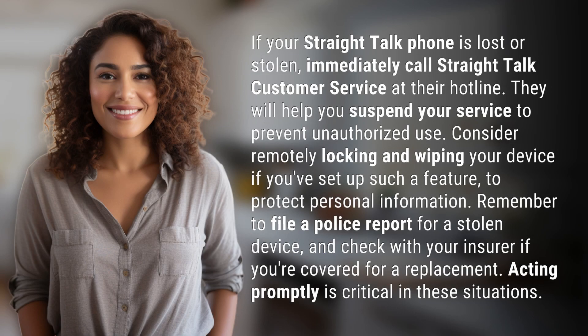If your Straight Talk phone is lost or stolen, immediately call Straight Talk customer service at their hotline. They will help you suspend your service to prevent unauthorized use. Consider remotely locking and wiping your device if you've set up such a feature to protect personal information. Remember to file a police report for a stolen device and check with your insurer if you're covered for a replacement.